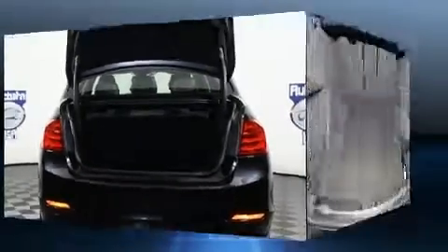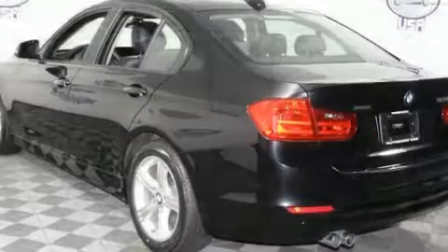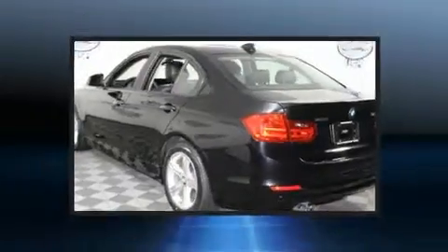BMW prioritized comfort and style by including a tachometer, a built-in garage door transmitter, front dual-zone air conditioning, and power seats.